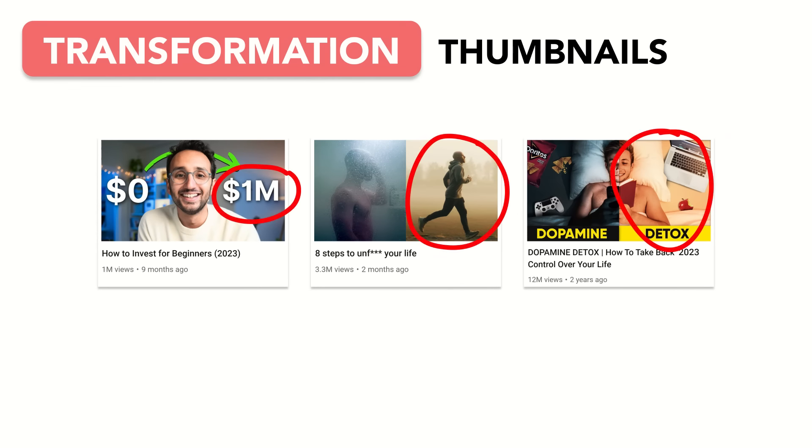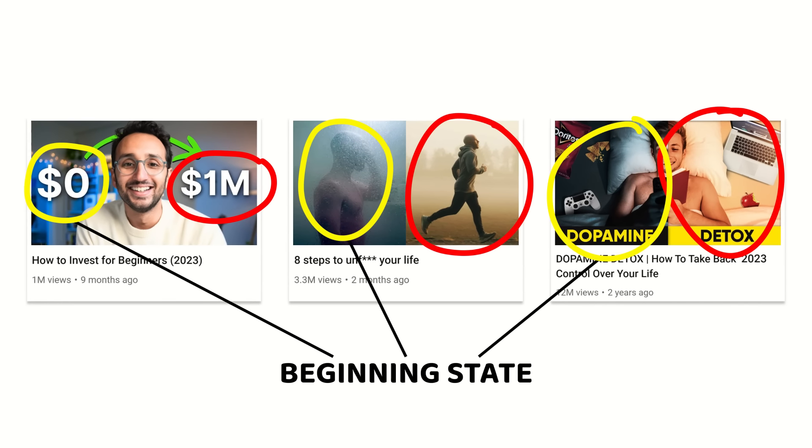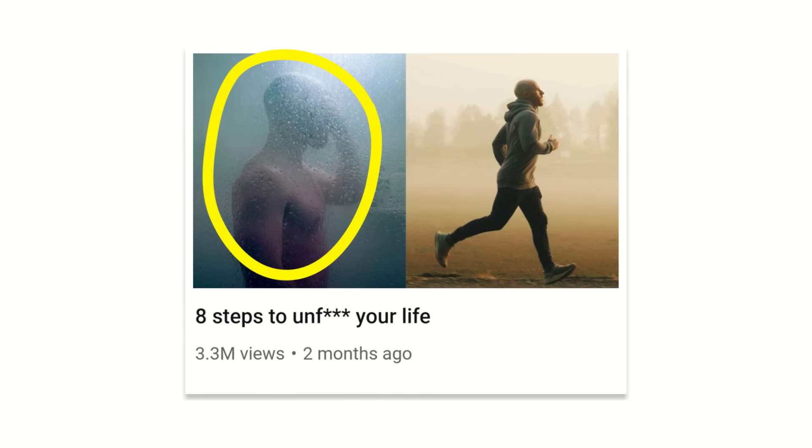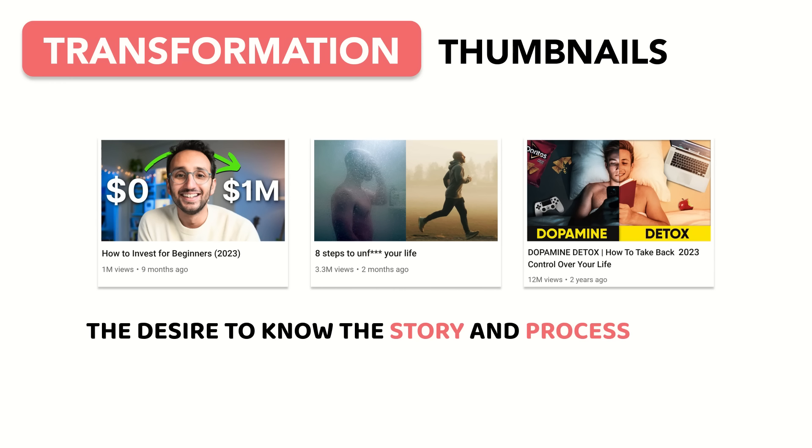Transformation thumbnails also feature a desired result, but the difference is they also show a beginning state. The more relatable this beginning state, the more effective transformation thumbnails are — with the curiosity coming from the desire to know the story and process behind getting from point A to point B.